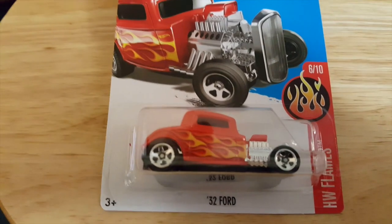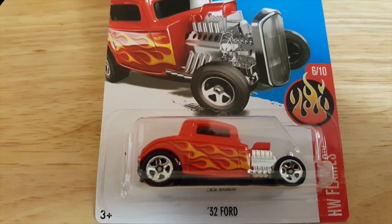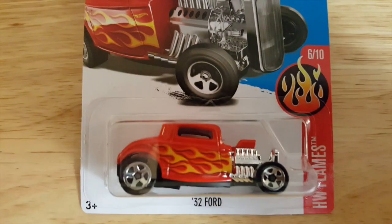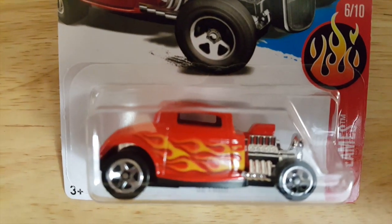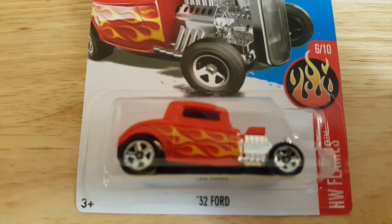Here we have the 1932 Ford, from the HW Flames, number 6 of 10. Very nice car. Very classic. We've seen it before and we see it again here. It came out in 2016. Very nice car.